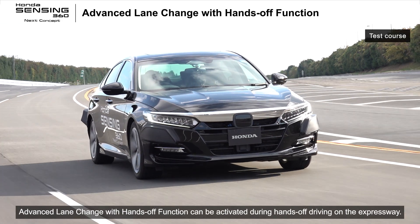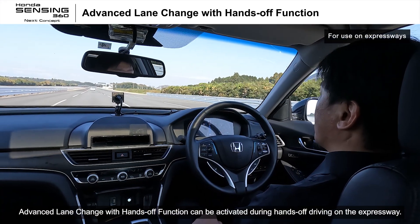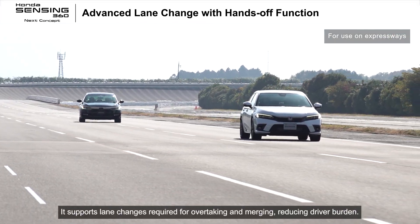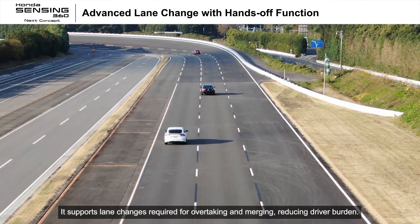The advanced lane change with hands-off function can be activated during hands-off driving on the expressway. It supports lane changes required for overtaking and merging, reducing driver burden.